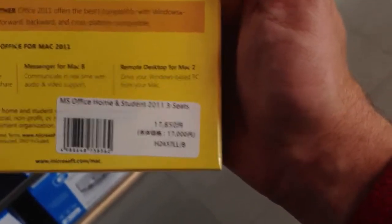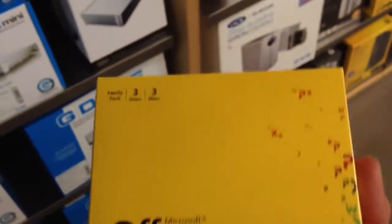It's basically $178 for this right here. This is the home and student version — this isn't even the business class. Expensive. Three users, three Macs — okay, kind of, I can understand that. But that's still expensive. It's just something for you to know: buy it online, it's cheaper.